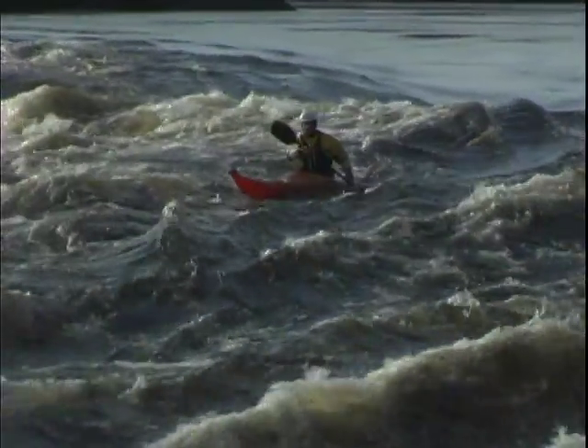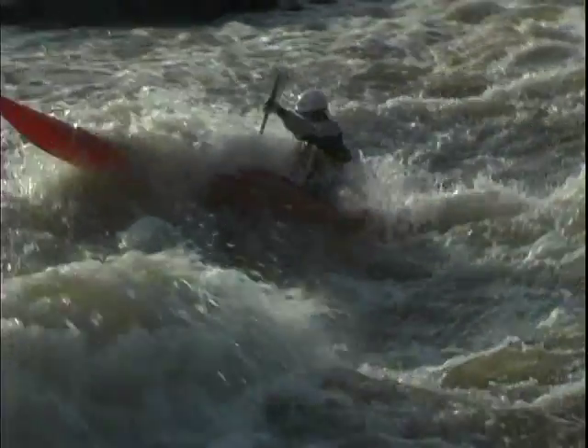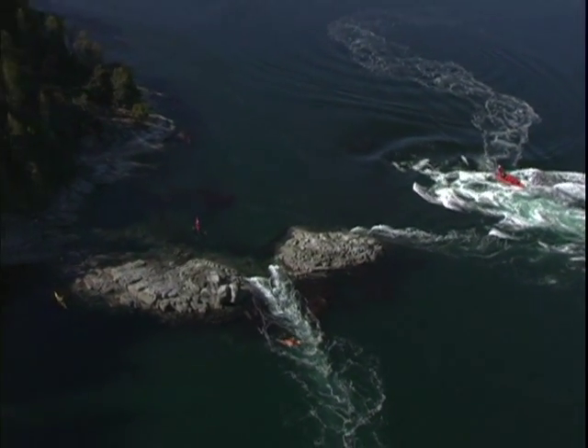Paddling in strong current can be really intimidating, but by mastering these skills it can also be a lot of fun. Both tidal and river rapids can be broken into two parts: there's the main current and there are eddies.